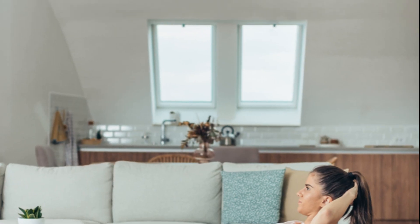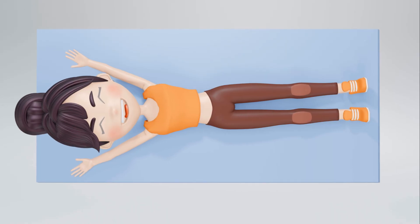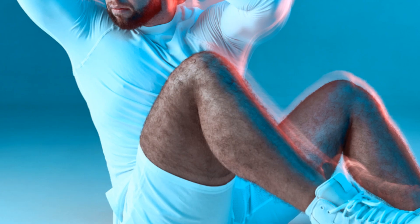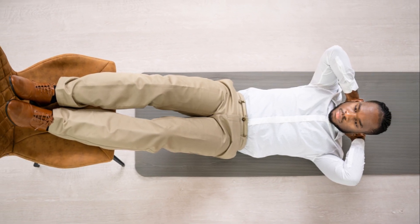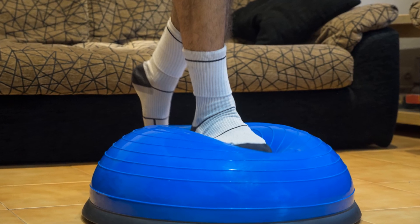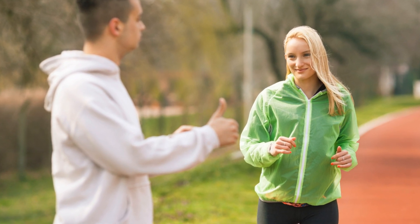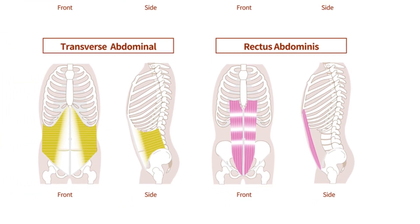And lastly, we have the classic bicycle crunches. Lie flat on your back, place your hands behind your head, and bring your knees towards your chest. Then alternate bringing your opposite elbow to your opposite knee, just like you're pedaling a bicycle. This exercise really targets the obliques and helps to carve out that defined waistline we all strive for. While these exercises are fantastic for building strong obliques, remember they should form part of a balanced workout routine. Don't neglect your obliques — they play a vital role in a well-rounded upper body.